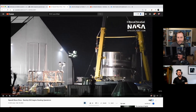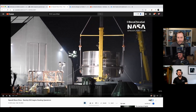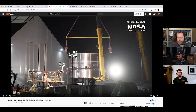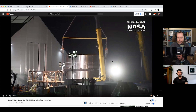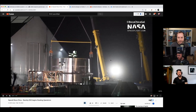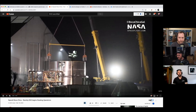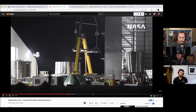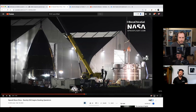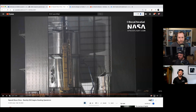They'll be mounting one to three Raptors on the thrust puck — hopefully three by the time this one's ready to fly. This is serial number three. Serial number two was taken out to the pad for a structural test, taken up to operating pressure, and held together really well.